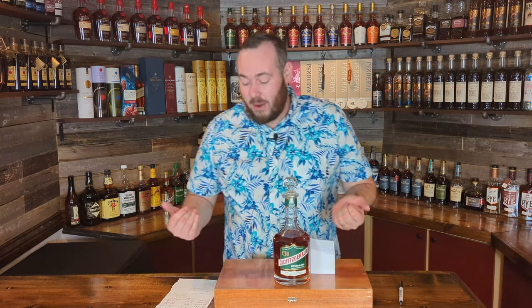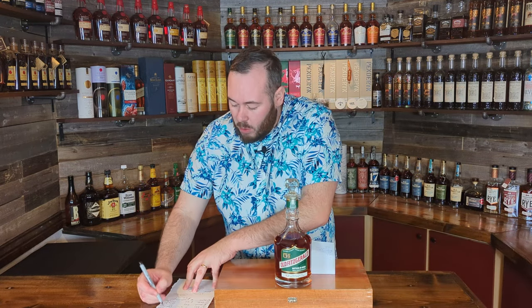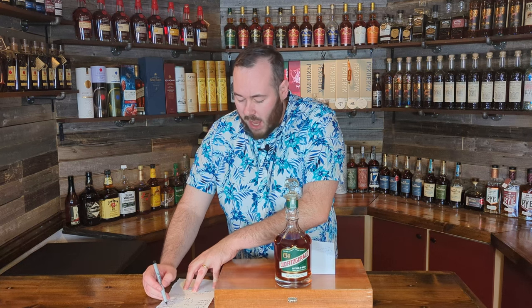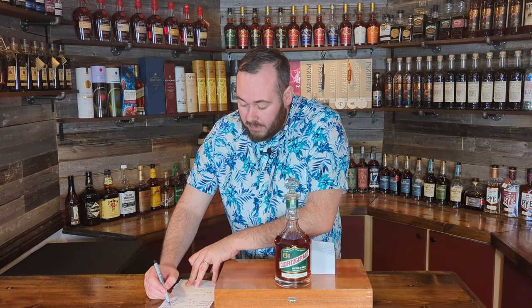Let's run through the scores. Type — I said bourbon, it is a bourbon, so we get that point. ABV — I said 63%, but of course this is bottled in bond so it's 50% ABV, so we don't get that point. Age — I said 12 years, this is nine years, so we don't get that point either. Finish — I said no, and it is not finished, so we get that point.